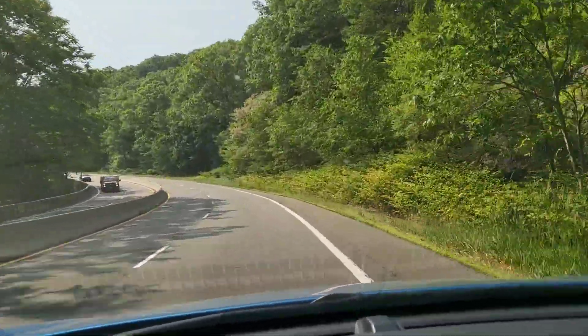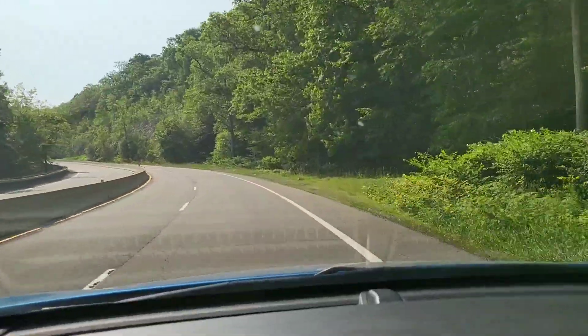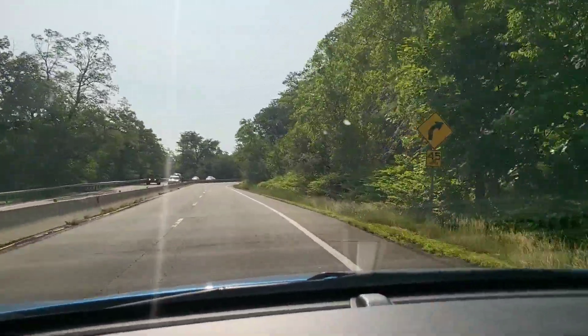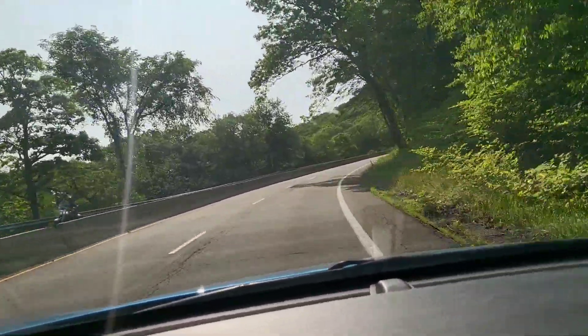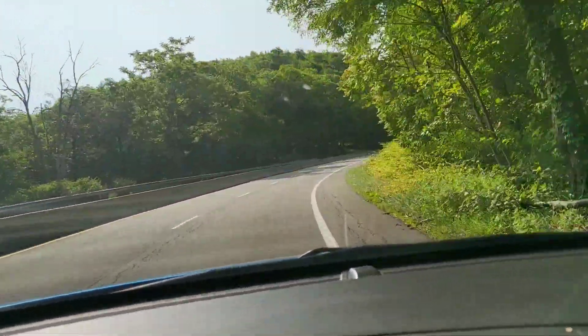I'm averaging about 50 to 52 miles an hour; the speed limit is anywhere between 45 and 55. The reason they put up the Jersey dividers in the center is because people started driving over into the other lane — I'm not going to go into why, who knows.